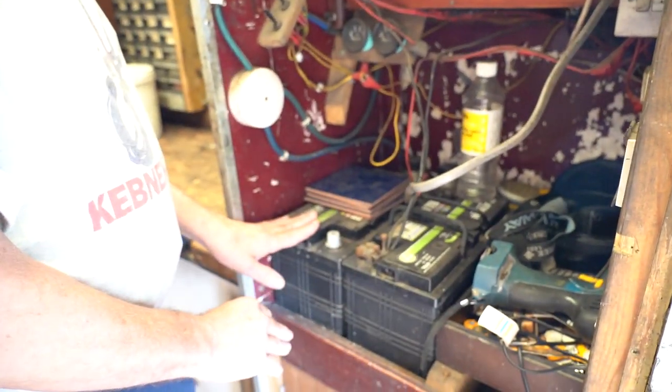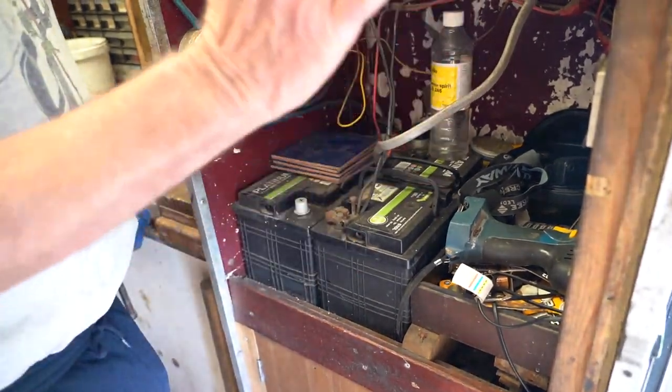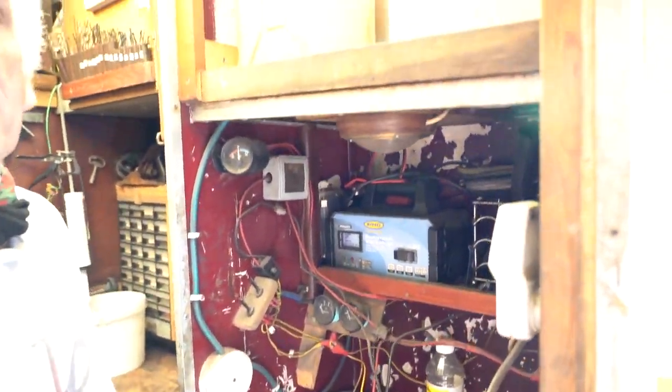As for the other battery, I've essentially stopped using electricity, except for the power shower.